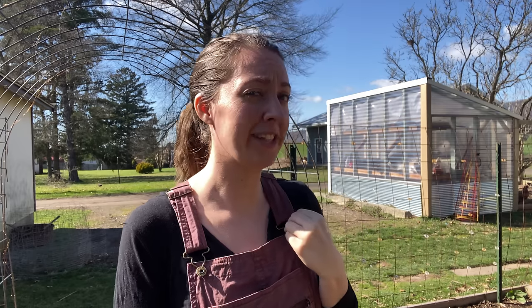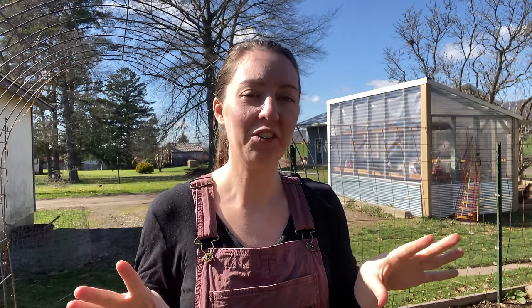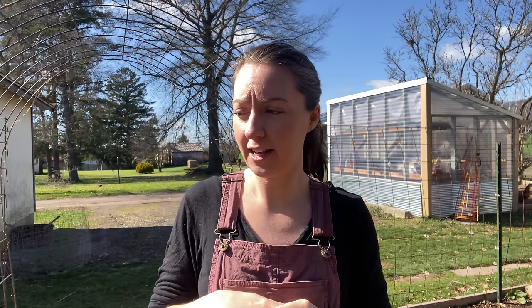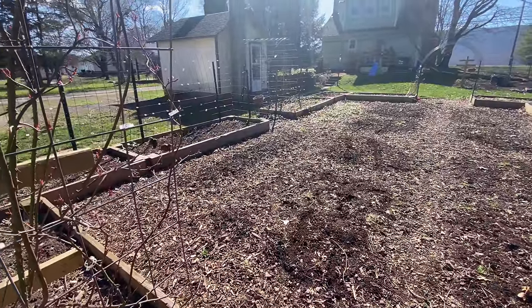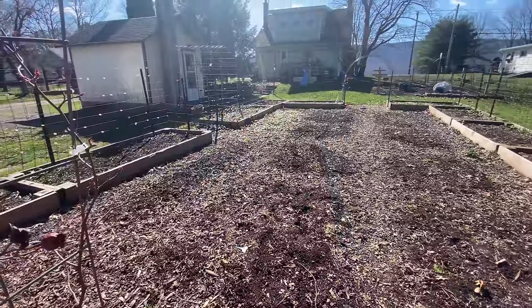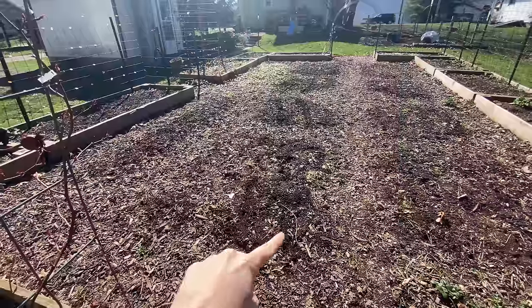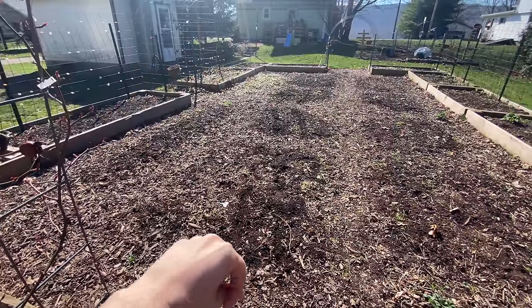Every year I say I'm not going to make it really messy and leave it that way, and then every year it's really messy and I leave it that way. So I have to work on that. Let me turn the camera and show you the in-ground garden space, which is in need of assistance. You're going to hear road noise, chickens, and children — be warned. This is the in-ground space, and as you can tell it's not so defined as it was before.